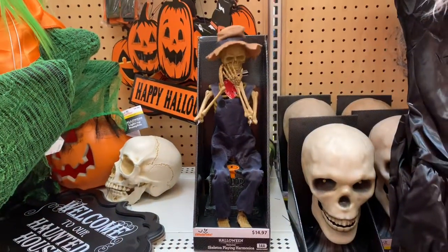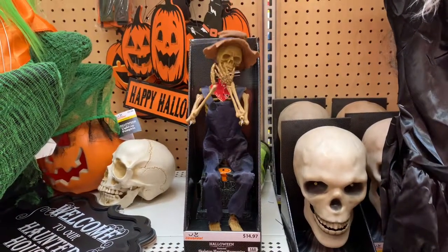Walmart also has a lot of these little skeleton people playing different songs.